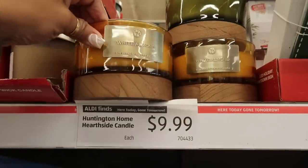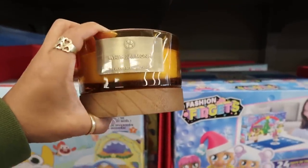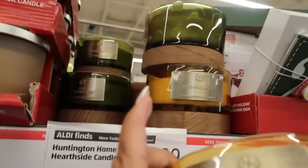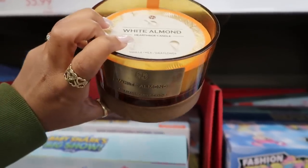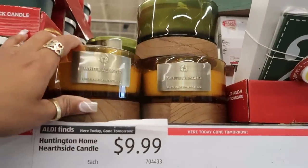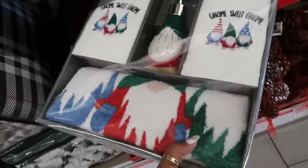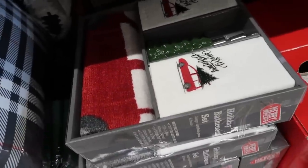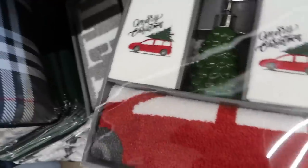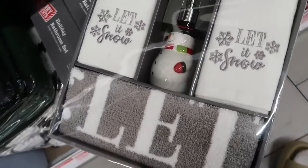Look at this candle right here — white almond, and the bottom of it is pretty. These are $10. The other one is fir and mahogany — the green one. Then there's vanilla milk and shea flower — those are pretty. There's a cute little bathroom set for $18 with a little rug and towels. They also have the truck set with the tree in the middle, and one with snowflakes and a snowman.